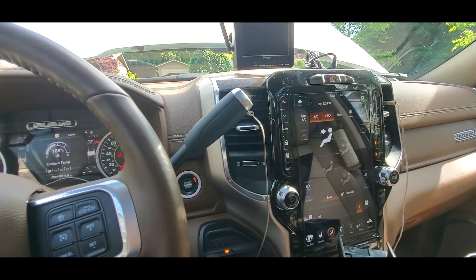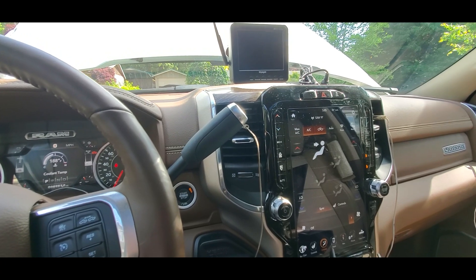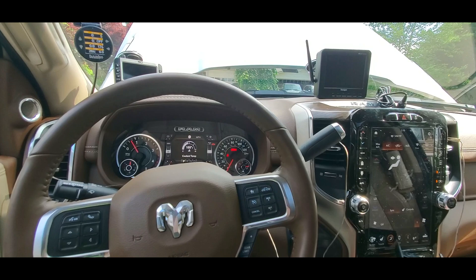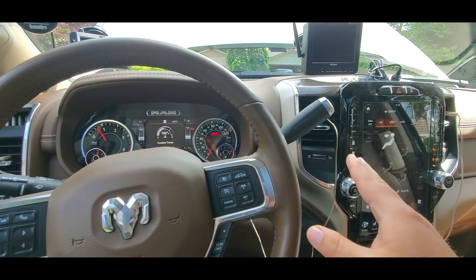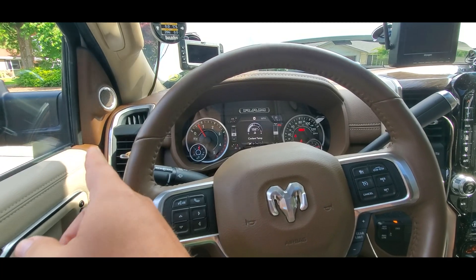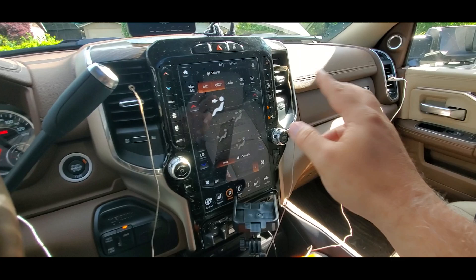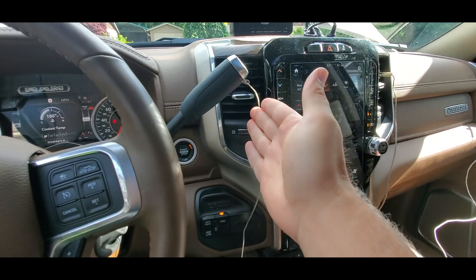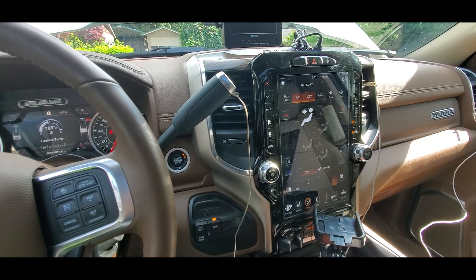I'm going to go back out and open the heater core loop valve, letting coolant flow through the heater core again, and see if the temperatures rise. Well, as soon as I opened the heater core loop, within 30 seconds the temperatures shot back up. This vent went up by three degrees, this one went up by six degrees, and these two seem about the same. Within 30 seconds, the temperature of this vent in particular went up by six degrees just by opening the heater core loop.